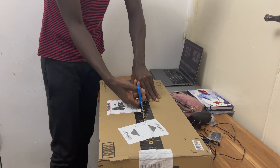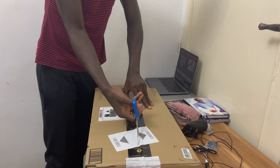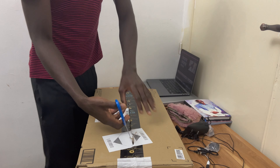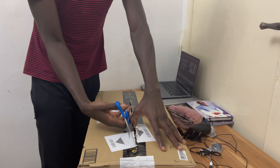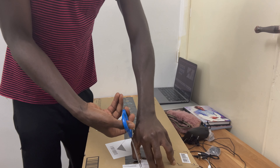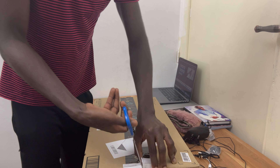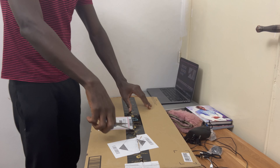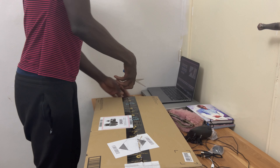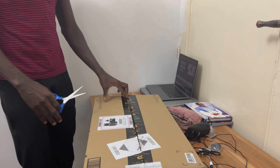I'm making this free advert for Amazon.sa because I've enjoyed great service from them. I remember last year I ordered a scooter from them and had reason to return it even after the return policy dates had passed. They came to my house, collected it, and refunded me without any issues. This really amazed me, and that's why I decided to make this video.